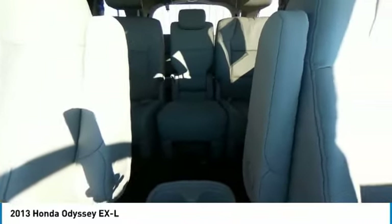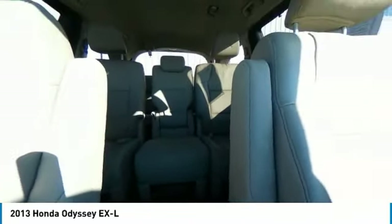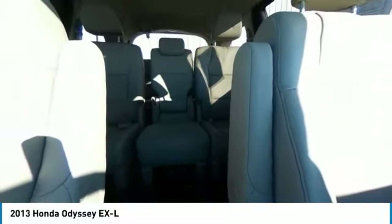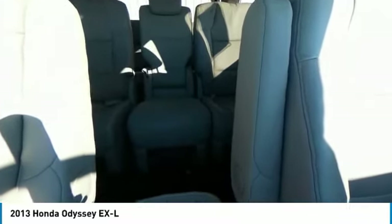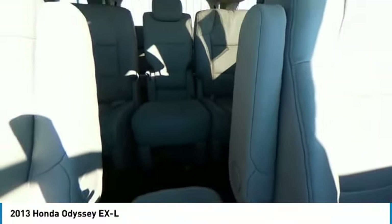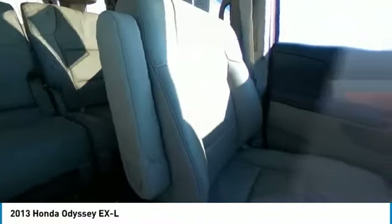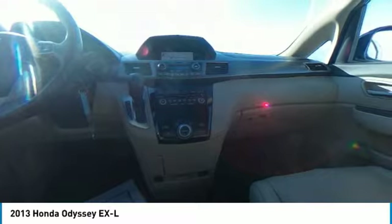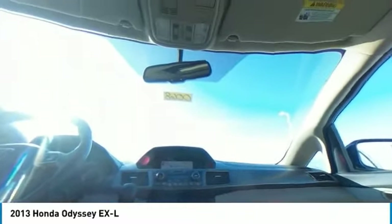Come take a test drive today. Get Loaded.